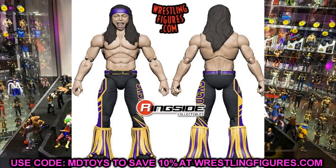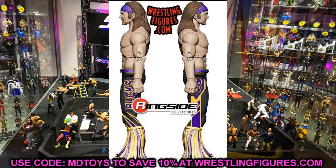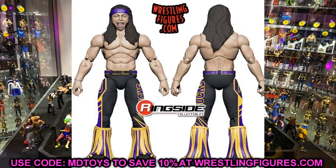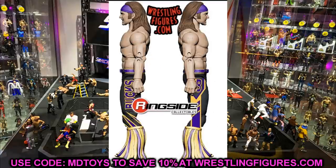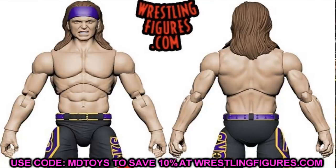Not only do we have Lance Archer and FTR, but we have a second tag team in this wave — the Young Bucks, Matt and Nick Jackson, making their appearance again. This is their third set of figures. The black, purple, and yellow attire looks really sick. It looks like they're reusing Nick's first head sculpt and Matt's second, so I'm hoping those change — but the gear is insane. I like any Bucks figures; just keep pumping them out and I'll buy them.